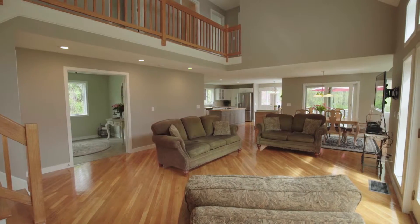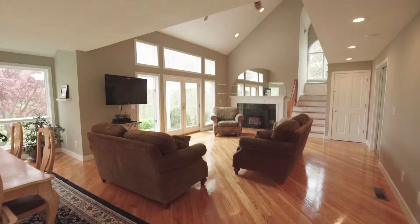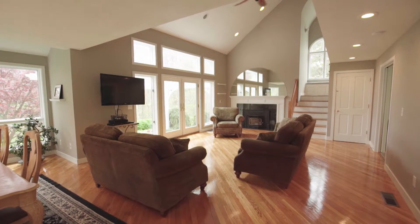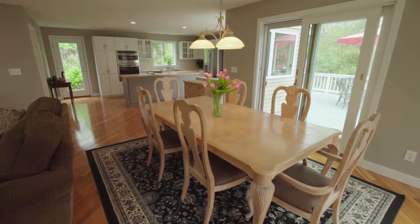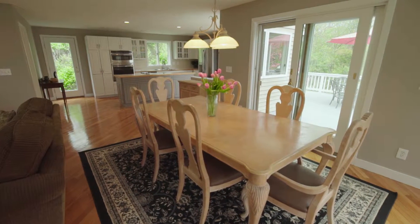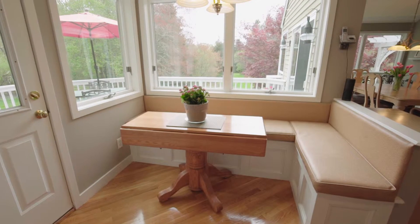The open concept main level offers hardwood floors and a huge great room with an ornate fireplace set underneath the cathedral ceiling. Past the gorgeous formal dining area is a generous kitchen with stainless steel appliances and a perfectly situated breakfast nook.